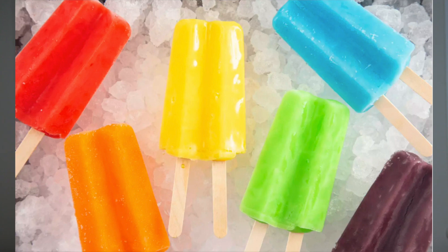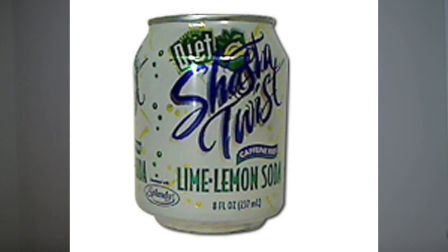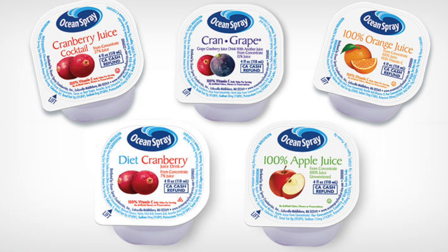Popsicles are about 90ml when melted. A mini can of soda is about 237ml. And a cup of juice is 118ml.